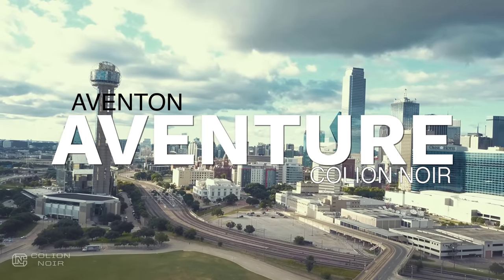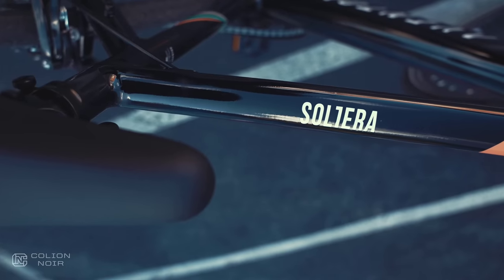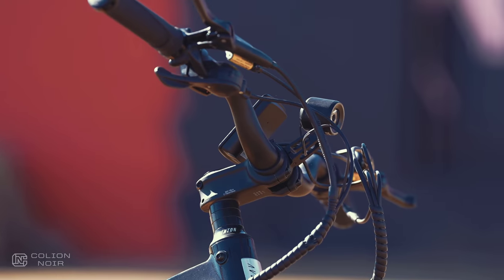At this point, Aventon has sent me three bikes. The first was a Cinch. Then there was a Solterra. And now they've sent me the Aventor. Of all the bikes, the Aventor is my favorite.